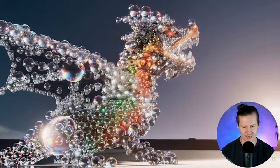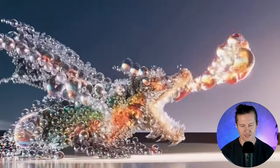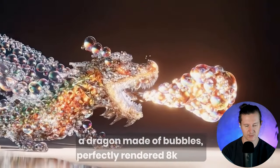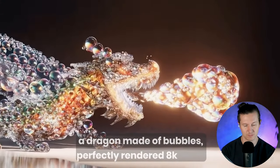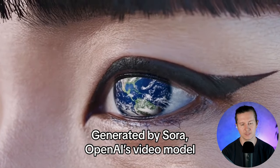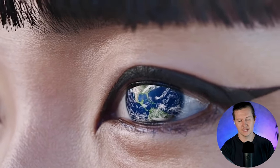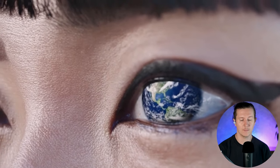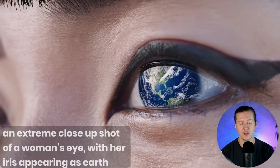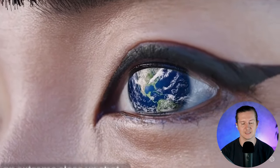This incredible bubble dragon — you can see how wonderfully generated this video is, with bubbles making up an incredible dragon. The prompt for this was simply 'a dragon made of bubbles, perfectly rendered 8K.' Next, this is an extreme close-up shot of a woman's eye with her iris appearing as the Earth. Sora is able to take two different concepts and combine them into one surreal and unrealistic image, and it does that with perfection — it understands the concept.